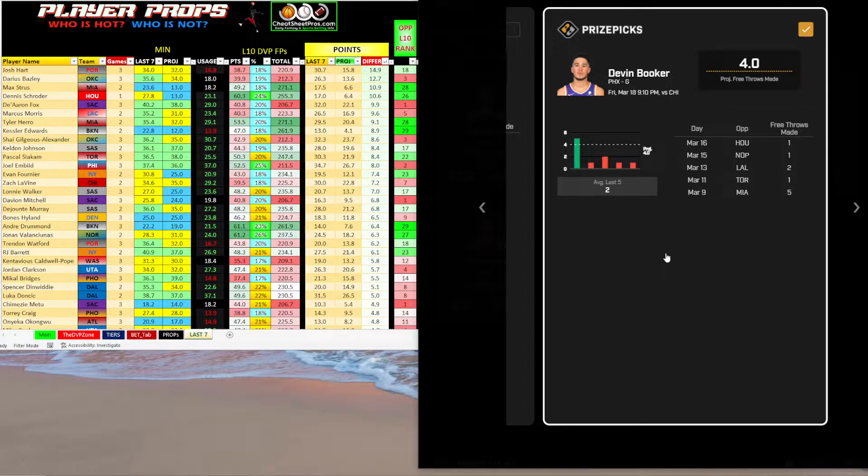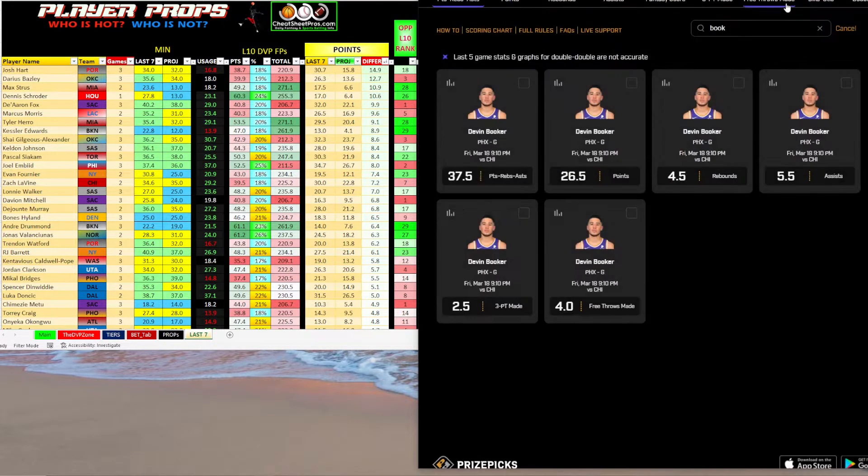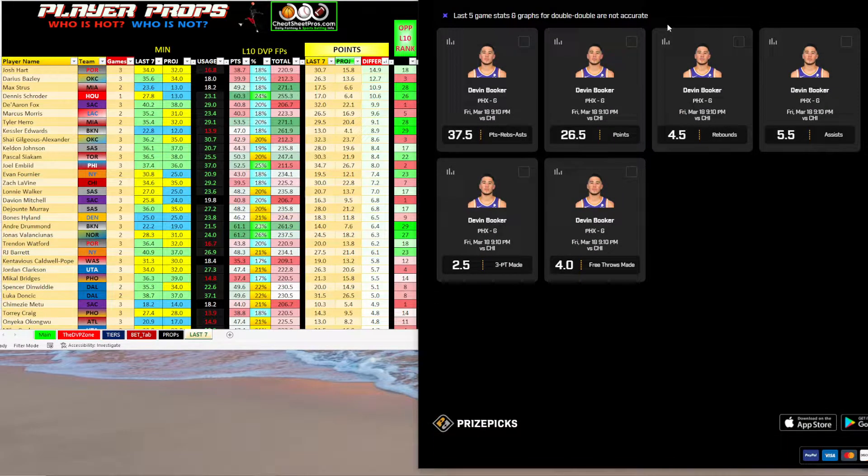Chicago is on the higher third in opponent free throw attempts, but Booker for some reason just doesn't shoot a lot of free throws. He had a couple of games where he had six, seven, eight — but other than that it's like one, two, maybe three. So four and under doesn't look real bad if you need an extra leg on your card.